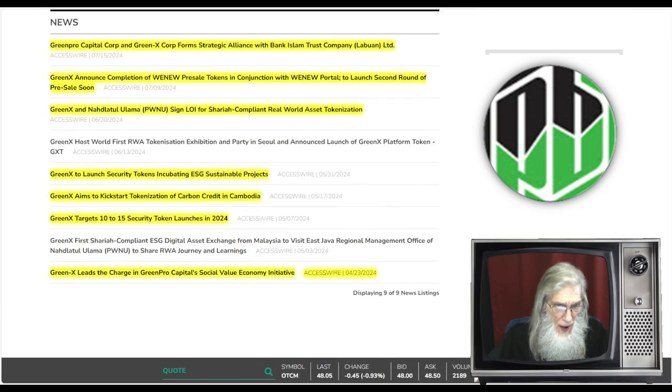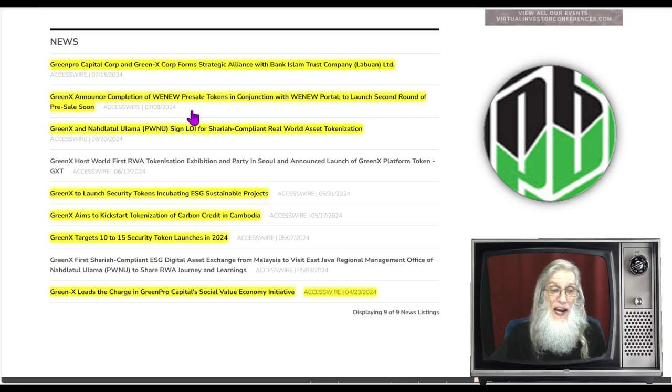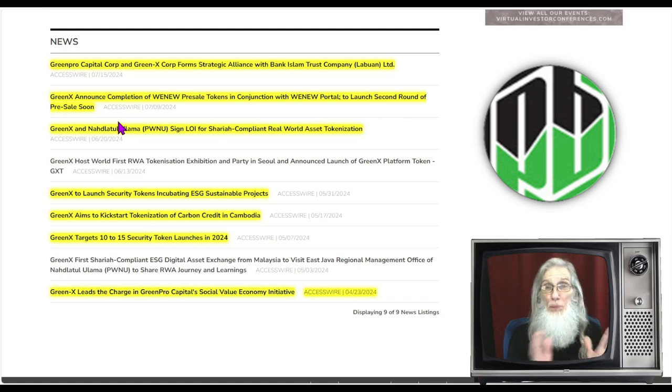Jumping back to that news — here in May, we had three pieces of news where they are launching, launching, launching: Green X targets 10 to 15 security token launches in 2024; Green X aims to kickstart tokenization of carbon credits in Cambodia; Green X to launch security tokens incubating ESG sustainable projects. Then they cut a deal with Ulama — signing a letter of intent for Sharia-compliant real world asset tokenization. Then at the beginning of July, the company announced the completion of WENU pre-sale tokens in conjunction with the WENU portal, and they are launching a second round of pre-sales soon.